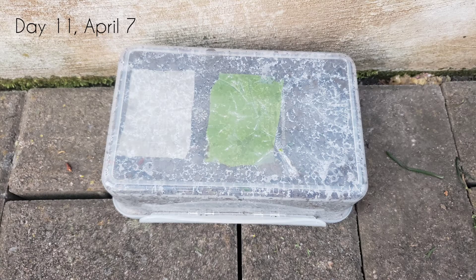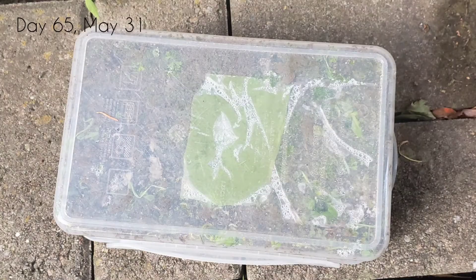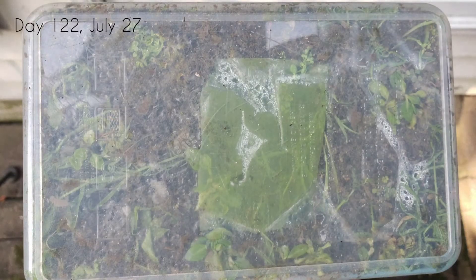And later on, the pictures kind of got less and less frequent. But as you can see, I also started to notice some bits of plant life and stuff like that starting to grow in the dirt, which was completely separate from the experiment, but I thought it was pretty interesting. So now here we are on the day I decided to end the experiment — November 3rd, day 222, over seven months in. It was literally just something that I left and kind of forgot about, and I kind of forgot it was even going to be a video.